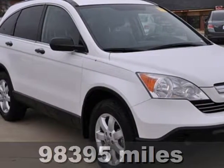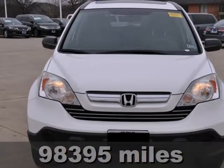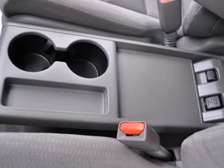Here's a 2008 Honda CR-V. All major safety features are standard on this CR-V, including anti-lock disc brakes, stability control, front seat side airbags, and full-length side curtain airbags.